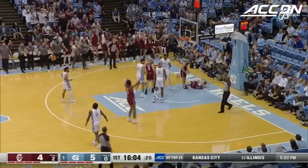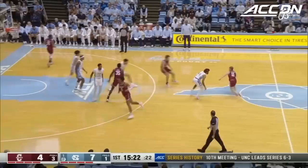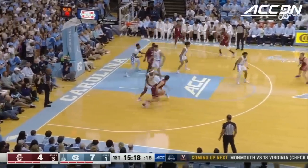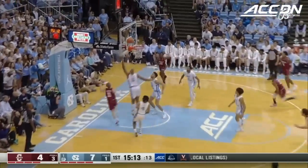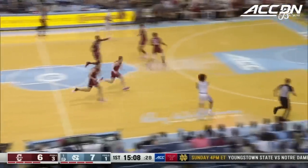Tar Heels in transition — it's a block, it's a bucket for Black. He plays different combinations on the floor with the ball in his hands, and he is a locked-down defender.